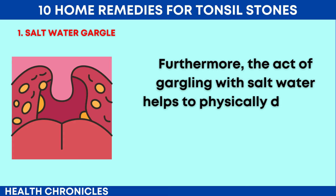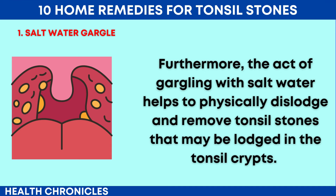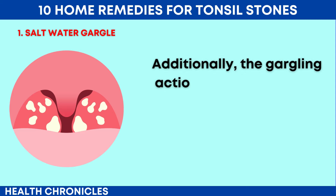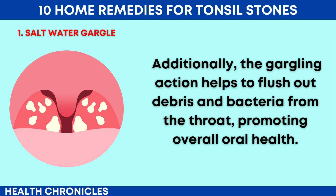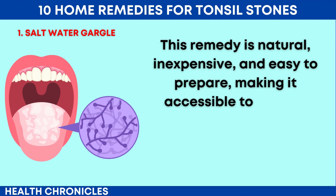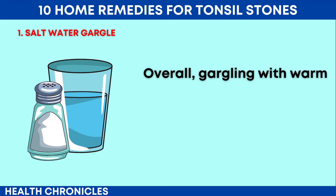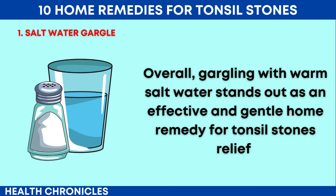Furthermore, the act of gargling with salt water helps to physically dislodge and remove tonsil stones that may be lodged in the tonsil crypts. The warm water helps to loosen and soften the stones, making them easier to expel. Additionally, the gargling action helps to flush out debris and bacteria from the throat, promoting overall oral health. This remedy is natural, inexpensive, and easy to prepare, making it accessible to anyone seeking relief from tonsil stones without the need for pharmaceutical interventions. Overall, gargling with warm salt water stands out as an effective and gentle home remedy for tonsil stones relief.